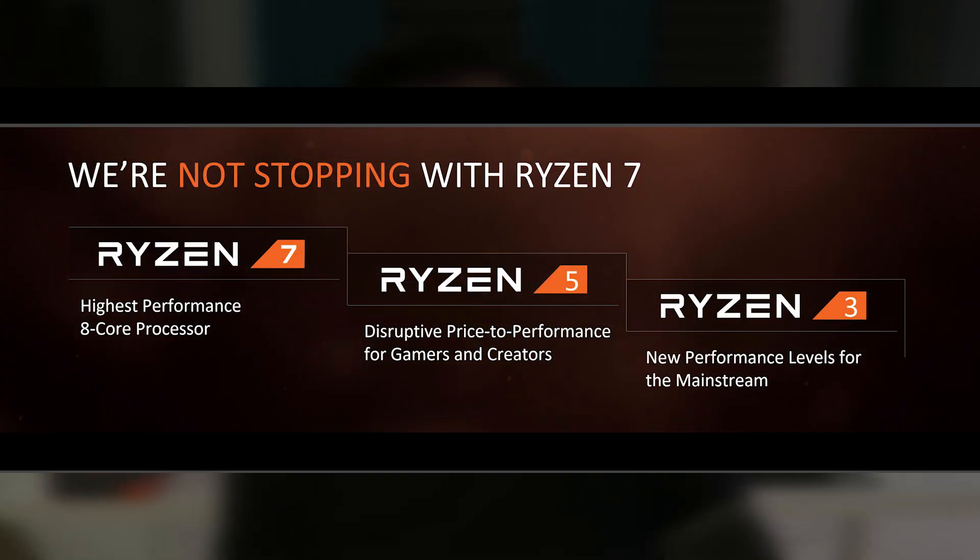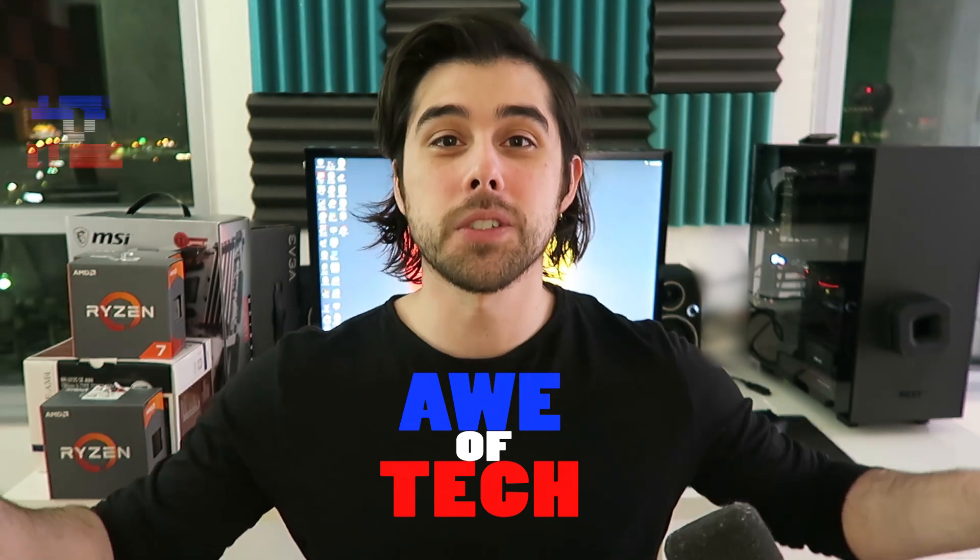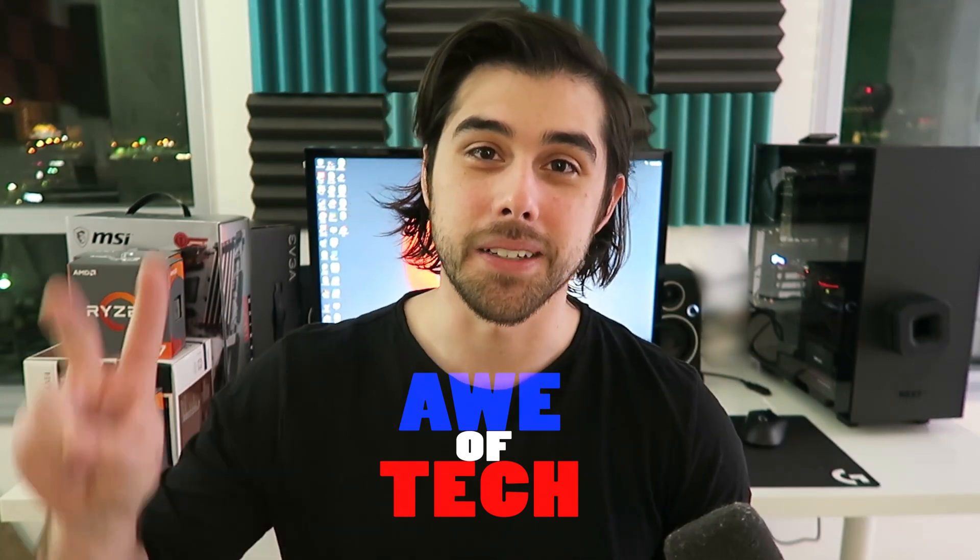So that's what's up, guys. Please drop this video a thumbs up if you enjoyed it. Comment down below — let me know if you've picked up a Ryzen processor or plan to, and if you're excited for Ryzen 5 coming out soon, as well as Ryzen 3. If you're not subscribed to Awe of Tech, what are you waiting for? Please subscribe — can't wait to catch you in the next video. Peace.